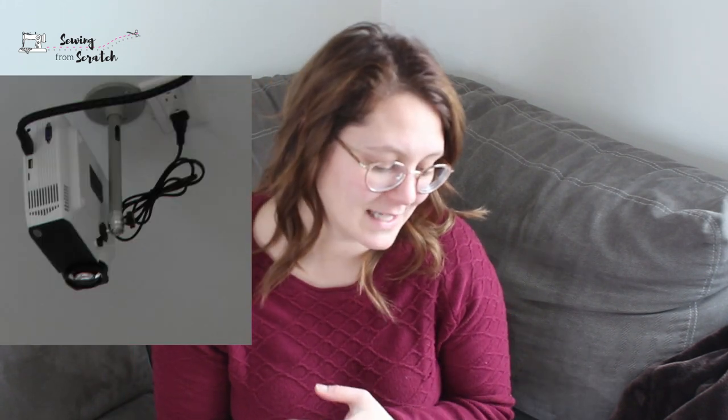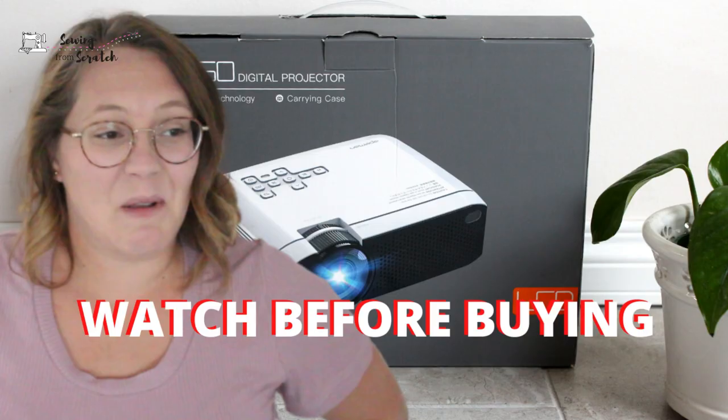I also wanted to throw in a sewing-related purchase just for fun: my projector and the mount. Together I paid $94.98 for those two things, and for under $100 I have a pretty awesome projector setup. I do have a few videos on that which you can check out below.